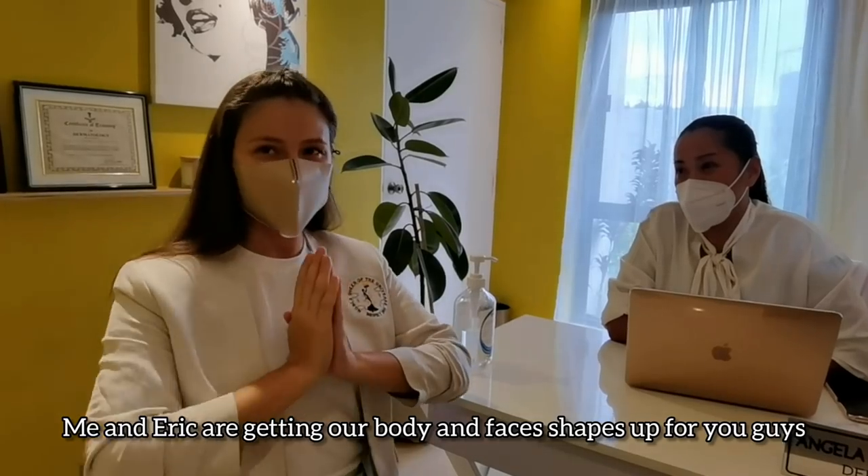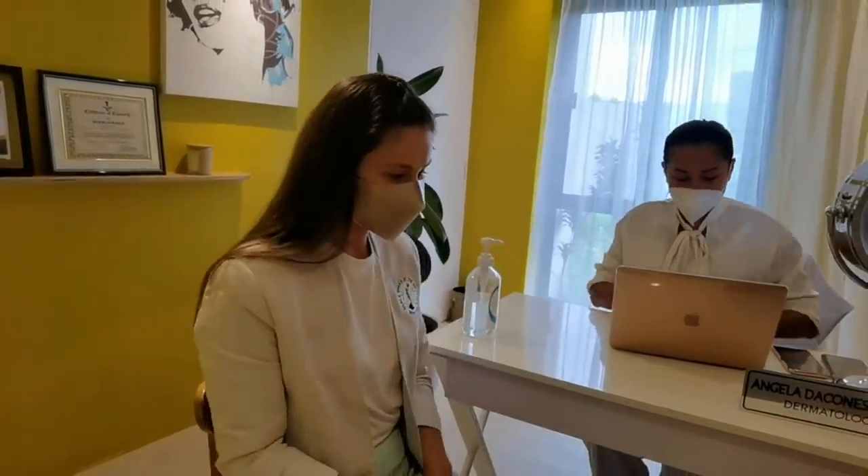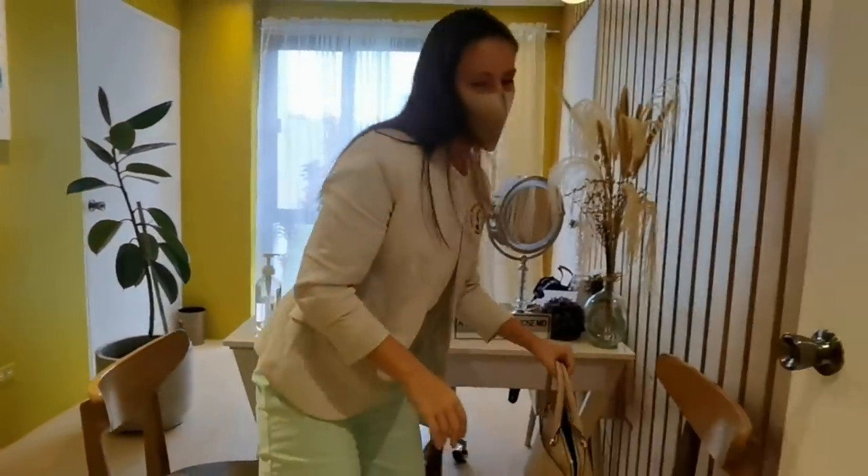Thank you. Me and Eric are getting our bodies and faces shaped up so we'll look better for our vlogs. I hope it's going to be interesting for you. Let's go and do the procedures! Let's do it — so exciting!